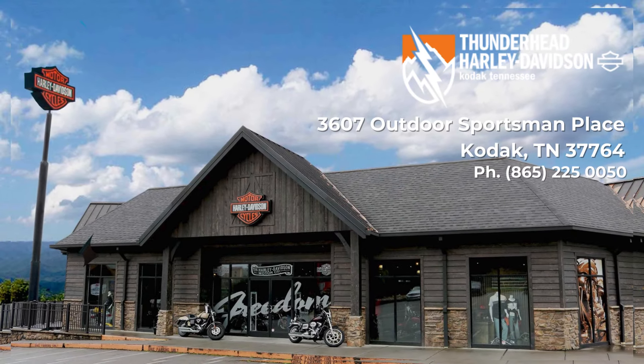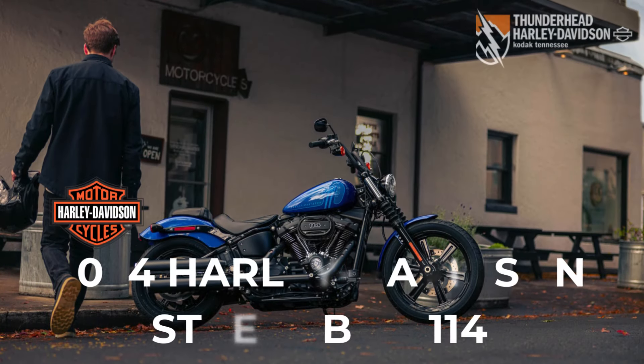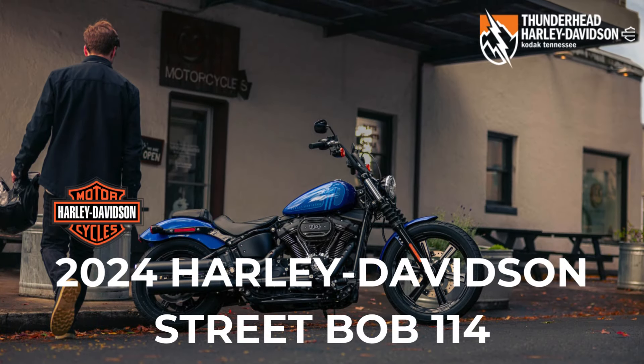Thunderhead Harley-Davidson. Introducing the 2024 Harley-Davidson Street Bob 114 — stripped down for the street, built for the ride of your life.